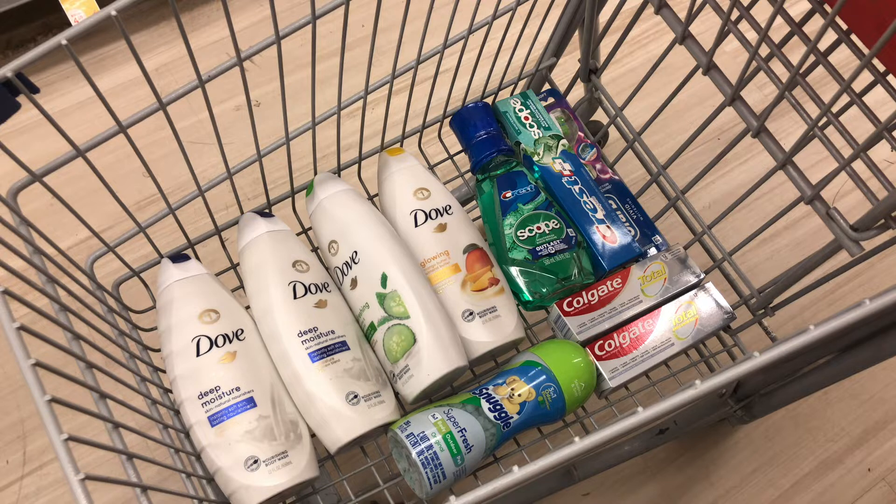If I use $20 in Walgreens Cash that would bring my total down to $5.33 cash out of pocket. That $5.33 out of pocket plus the $15 in coupons meets the spend requirement for the spend booster. The same applies to the Dove spend $20 get back $5 deal — as long as your coupons plus cash out of pocket total $20, you meet the threshold. That's really important if you want to use Walgreens Cash on a spend booster.